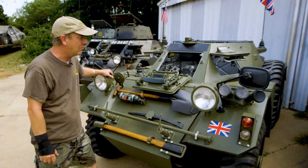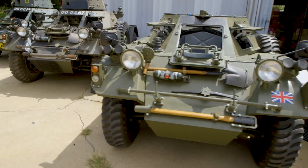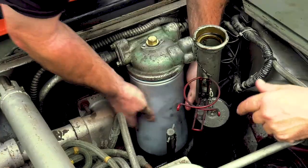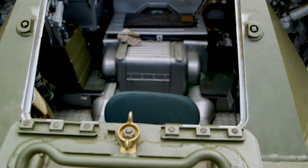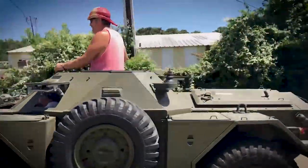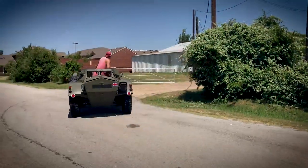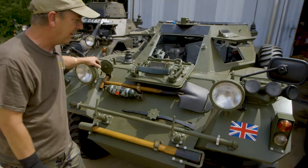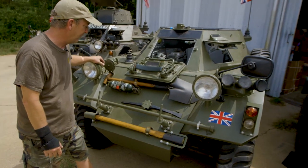The next Ferret we have here is a Mark I. This is a customer's Ferret that came up for service. We did a full service on this — oil, spin-on adapter, various parts added, new batteries, and a test run. This is a really nice Ferret. Runs good, steers good, drives good, really maintained in good condition. This one should be returning to the customer within the next week or so.